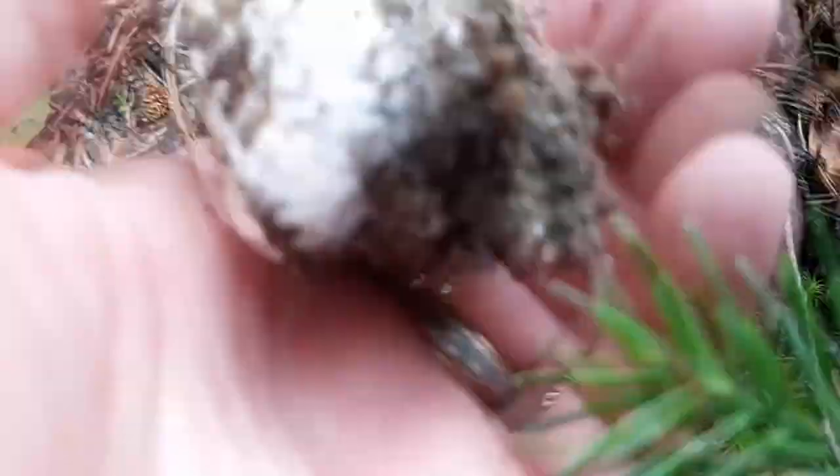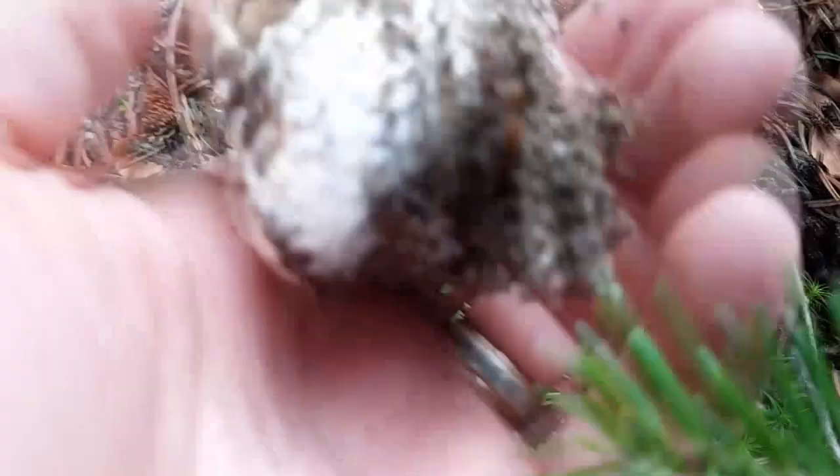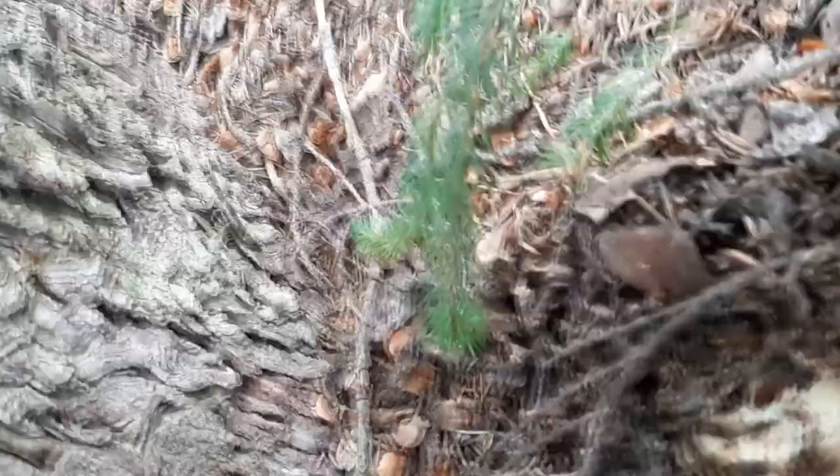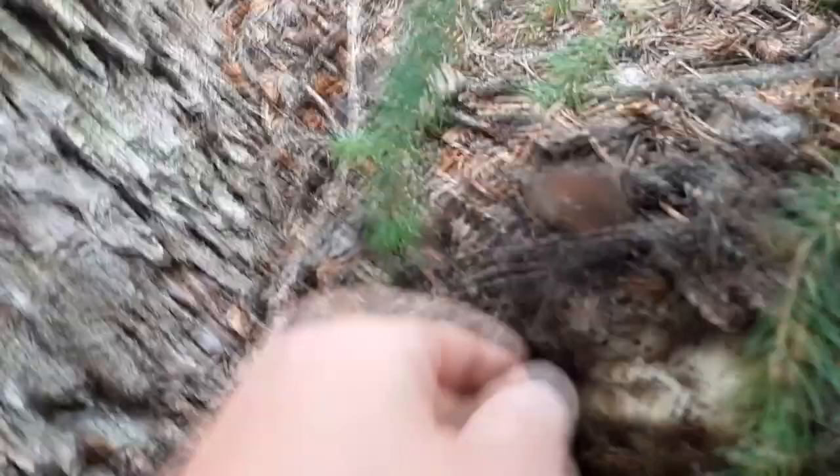Nice little button. King Boletus button. Perfect. Doesn't get much better than that — so tasty. Just starting to come up. Nice big king button. Absolutely awesome.